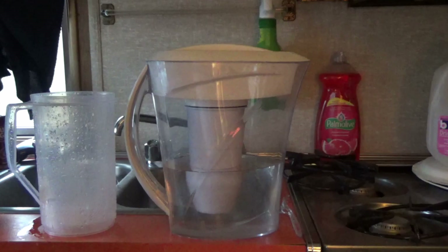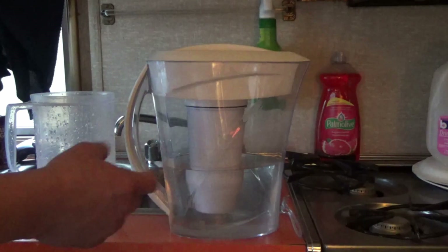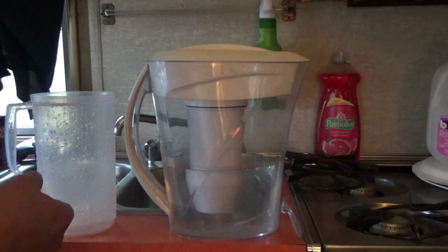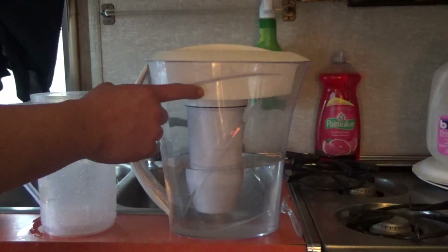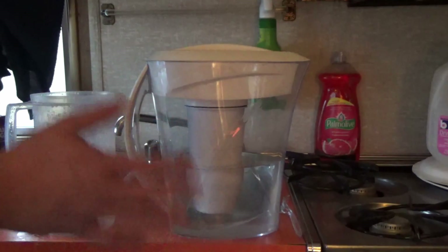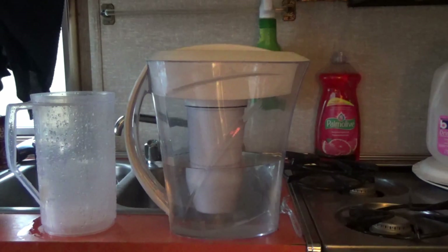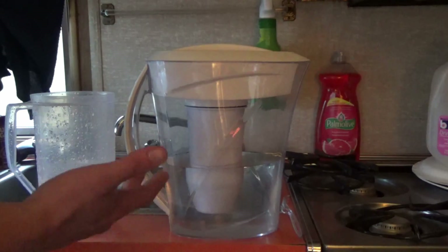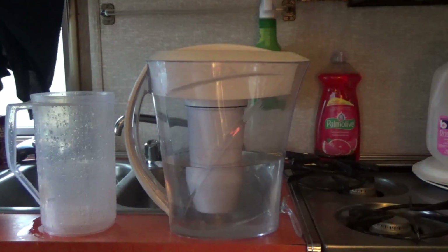I've also seen things where people filter their own urine — I think that's kind of gross. I think that's what those LifeStraw things do; you stick it down in mud or even pee and get clear water. I'm not doing that unless I'm super thirsty. Anyway, Zero Water is pretty cool. This isn't a commercial — I'm not being paid, I have no ties to Zero Water. It's just something cool, especially useful for an RV.